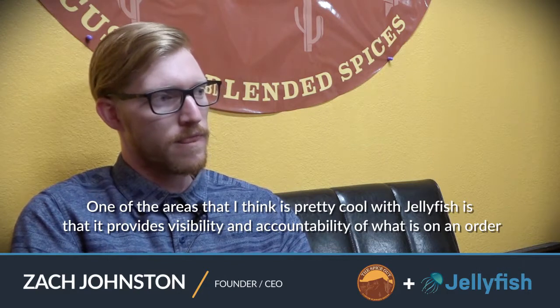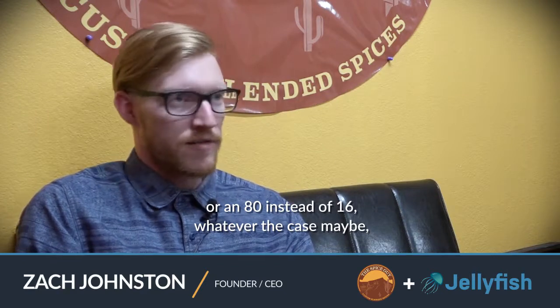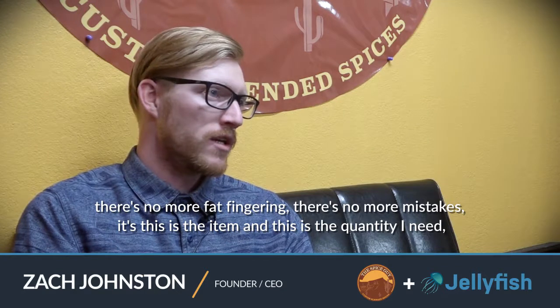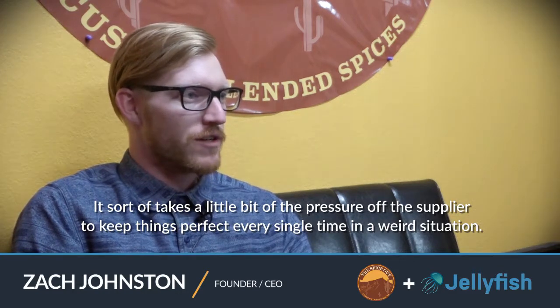One of the areas that I think is pretty cool with Jellyfish is that it provides visibility and accountability of what is on an order, and you are always on the same page with customers about what they are going to receive. How has that changed the way you're doing business? When orders come in via text or phone call, sometimes we're driving, in the middle of something, driving a forklift, putting an order together, or in a meeting. You might get a text where Siri texted a 10 instead of a 15, or an 80 instead of a 16. There's no more fat-fingering, no more mistakes. It's all: this is the item, this is the quantity I need, very clear and cut and dry. And if a customer has a question — 'hey, I thought I ordered three of these' — it's very simple for them to go into their order history and see that they in fact only ordered two, which takes a little bit of pressure off the supplier.